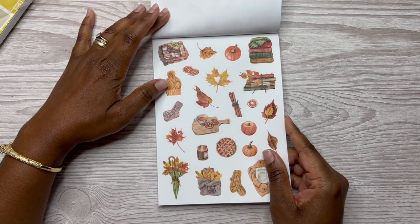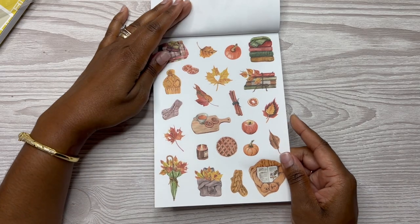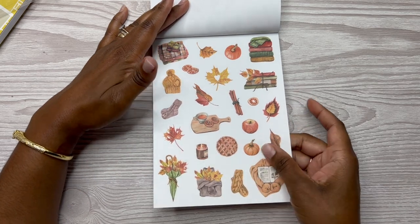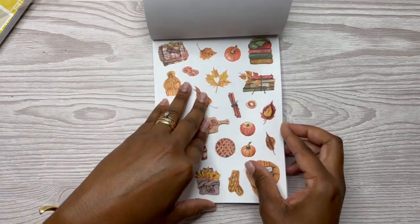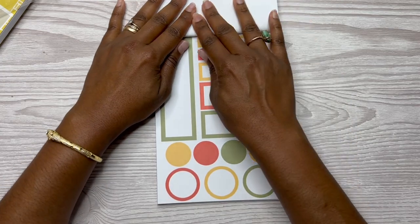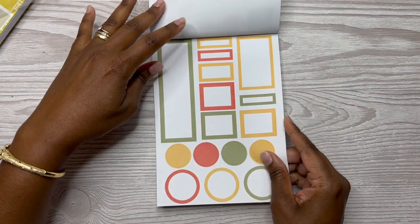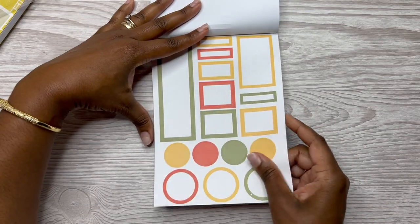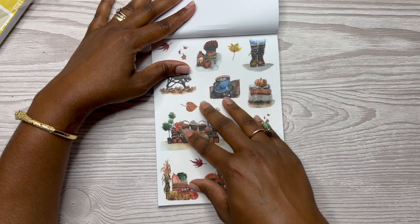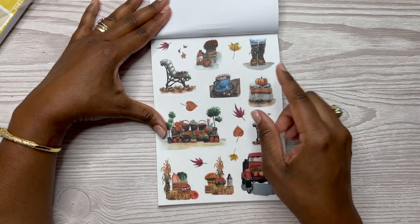Is this a toboggan or a hat? A charcuterie board, more cake, an apple, a fall candle — two sheets of those. Then you have the matching coordinating functional boxes, two sheets of those as well. And this here is a darker tape or darker colorway than the first set.